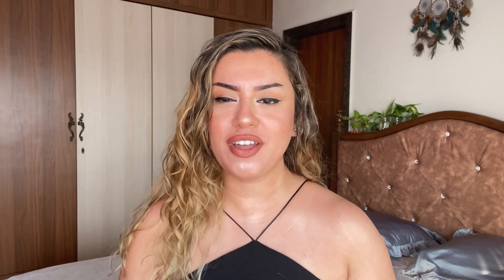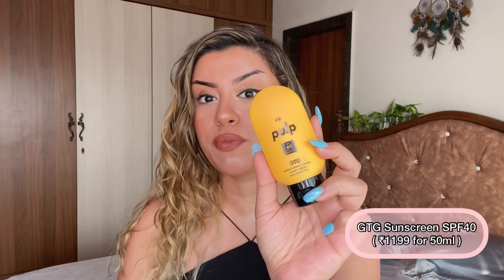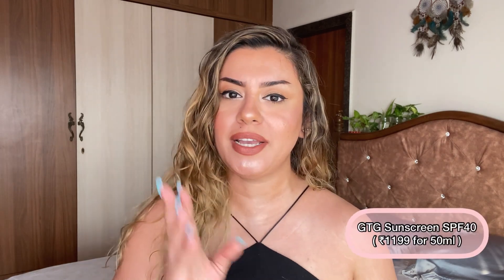If you're somebody who's already used a lot of vitamin C in your routine and you want to amp it up a bit, this is definitely a product you should try out. The last and final product is this sunscreen — an SPF 40 broad spectrum sunscreen PA+++ called GTG Gotta Go Sunscreen.